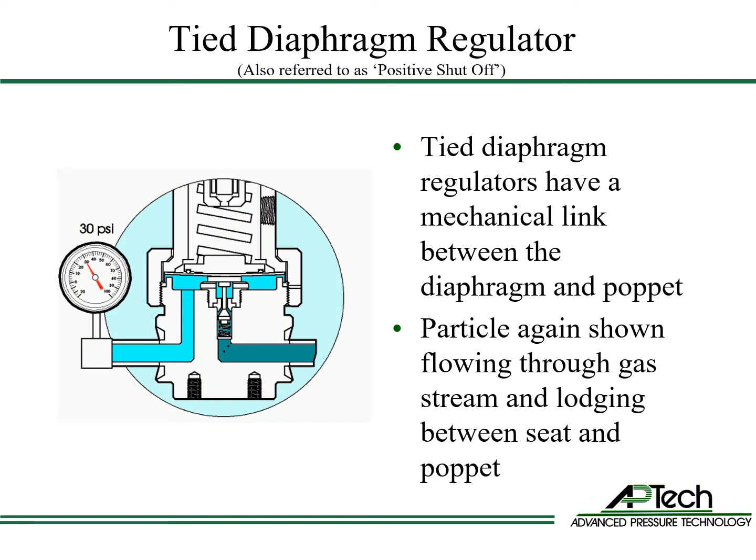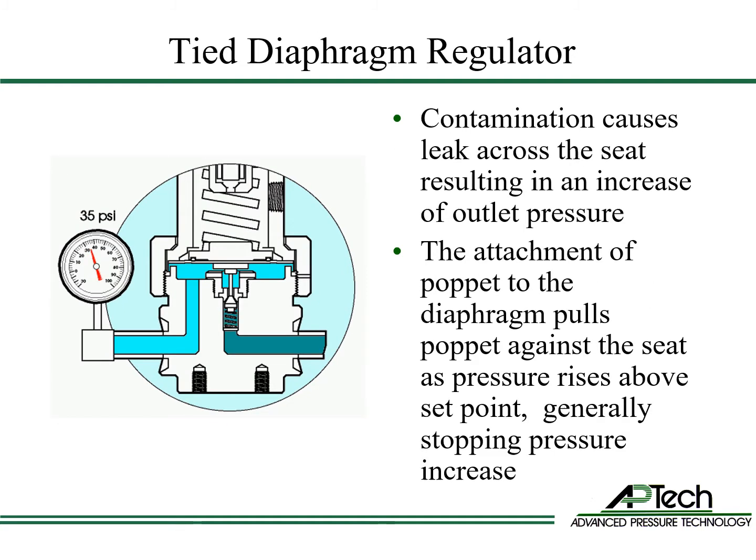Again, particles enter the gas stream. Again, the contamination precipitates on the poppet or seat, and the regulator cannot fully seal. This causes an increase in outlet pressure, pushing the diaphragm upward, which pulls the poppet upward, increasing the sealing force. This additional force will stop or reduce the amount of pressure increase.